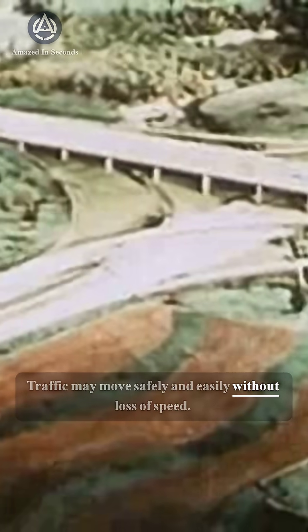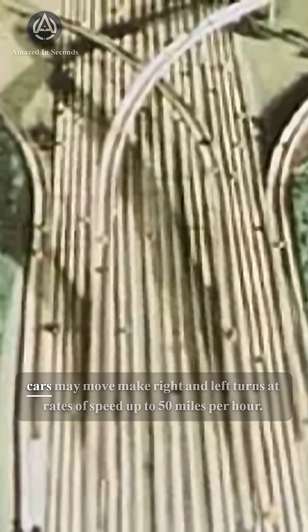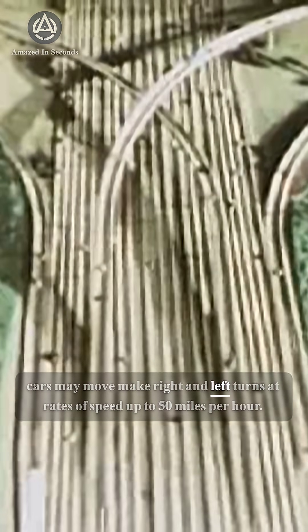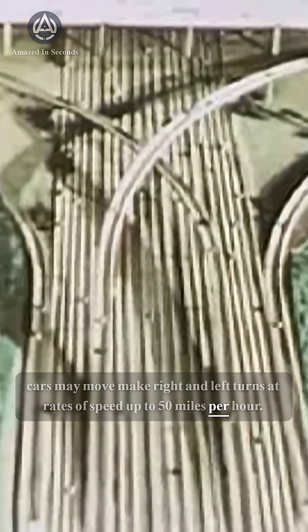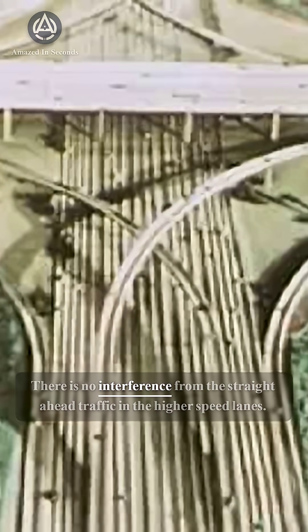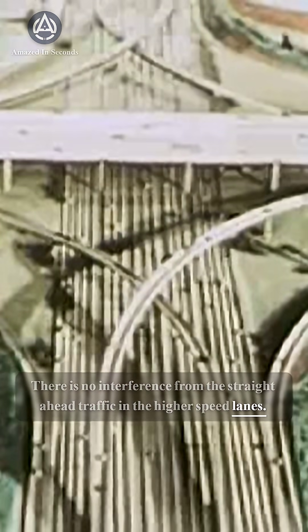Traffic may move safely and easily without loss of speed. By means of the ramped loops, cars may make right and left turns at rates of speed up to 50 miles per hour. Elevated and depressed are the turning off lanes. There is no interference from the straight-ahead traffic in the higher speed lanes.